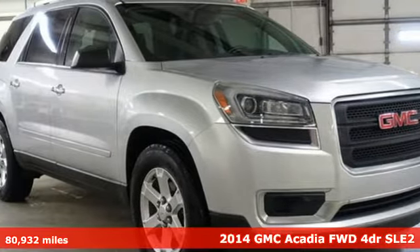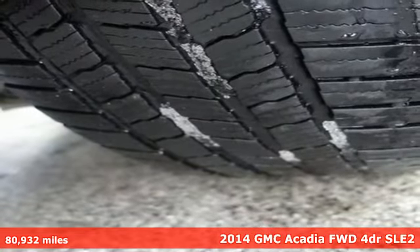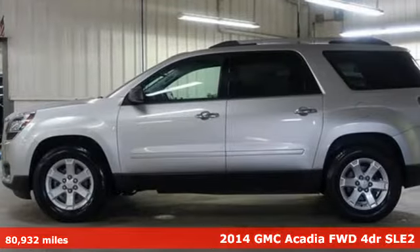Here's a 2014 GMC Acadia. GMC, professional grade vehicles suited to fit your needs. Plus, it offers an exciting list of features.